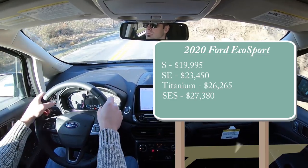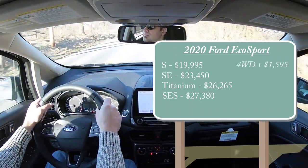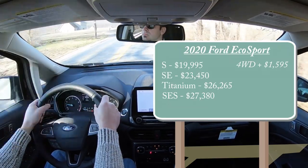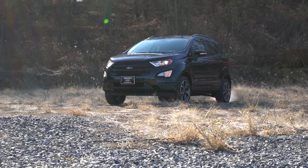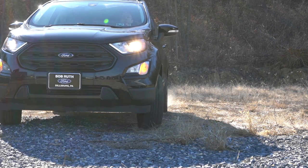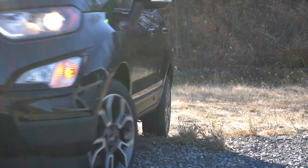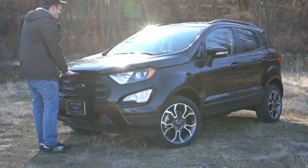For those first three trim levels, to add four-wheel drive simply add $1,595. Put that together with the S trim level and you get $21,590 for a four-wheel drive SUV. That does not include dealer discounts or factory rebates, so it is very possible you can get four-wheel drive on this SUV for under $20,000 — and that is a heck of a deal.